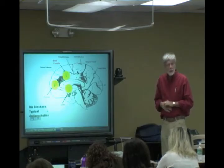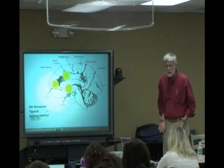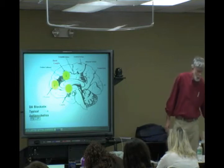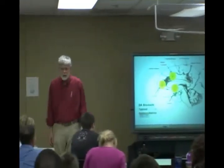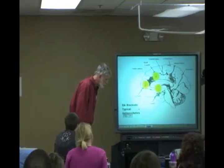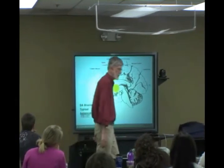Rigidity is another symptom — some people just can't move. Severe Parkinson's disease involves difficulty initiating movement; once they start moving, they move. Here's a normal psychologist walking normally. Here's a psychologist who's taking a bunch of Haldol — not swinging the arms, shuffling the gait.